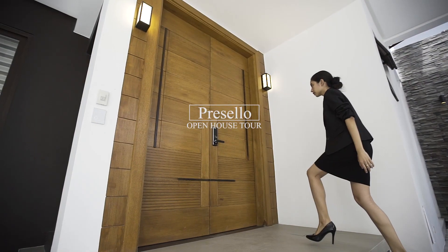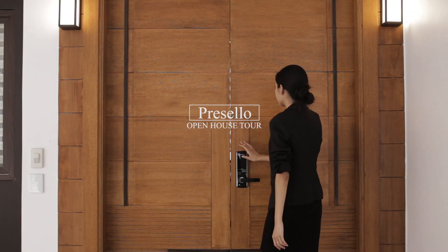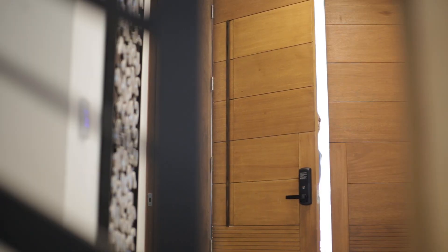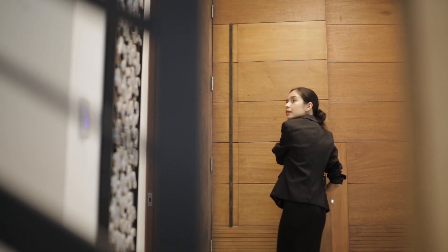Welcome to our Presello open house tour. I'm Julia and I'd like to welcome you to this beautiful new townhouse. Don't forget to like and subscribe to us for more videos of properties for investment.